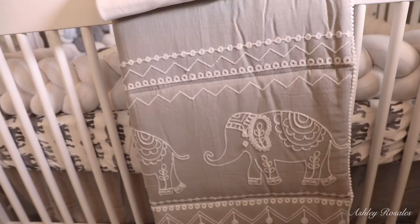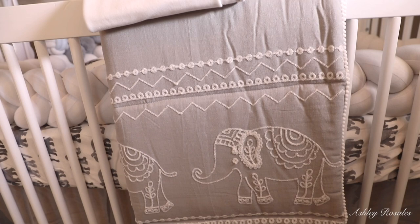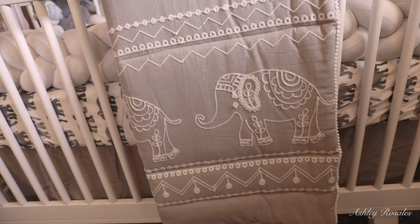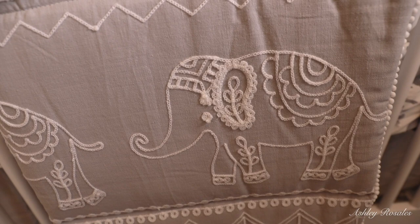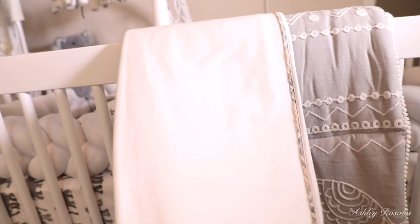We love his comforter so much. It's from a brand called Levtex Baby. I didn't want his room to be too cartoonish, but we did want some elephants in it — so when I found this I was like, oh my God, it's so perfect. On top we just have his stroller blanket, which we're going to use in his stroller. It is a Burberry blanket — white, very soft, and kind of thin, so I think it'll be perfect.